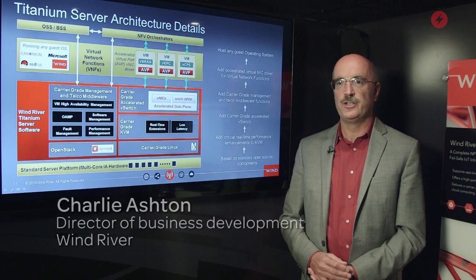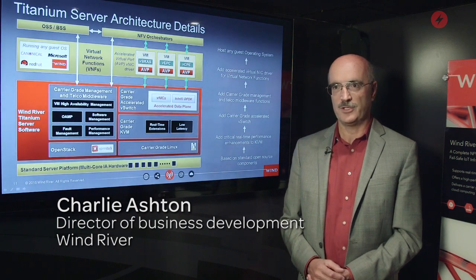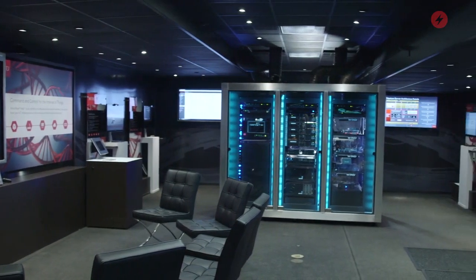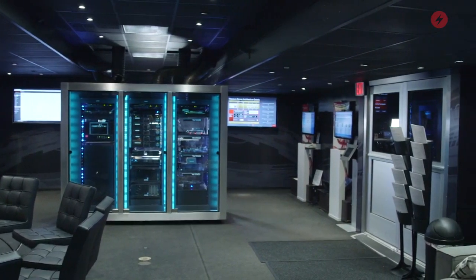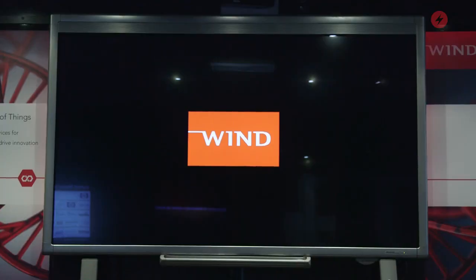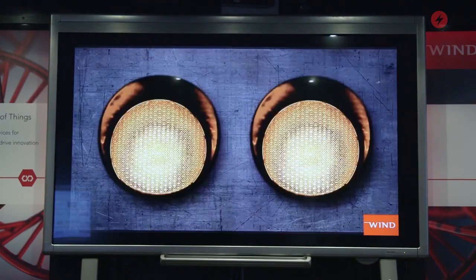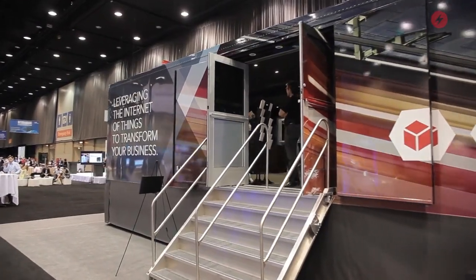Hi, my name is Charlie Ashton. I'm responsible for business development for Wind River's Networking Solutions. We're here today in our Mobile Technology Briefing Center, otherwise known as our Big Rig, which is essentially a large truck which we take to various customers and customer sites and various events around North America. Today we have our truck parked on the exhibit hall at the Big Telecom event here in Chicago.